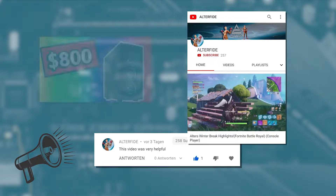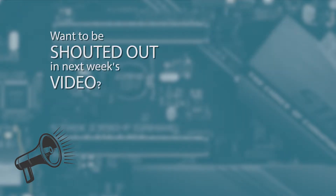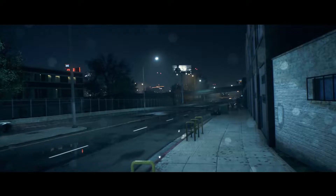Thanks so very much for leaving that awesome comment on last week's video. If you want to get featured on next week's video, it's super easy — just leave a comment under this week's video. But now let's take a look at the components we want in our $900 gaming PC build.